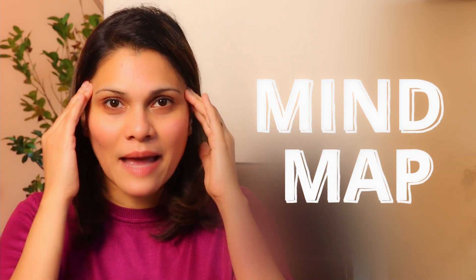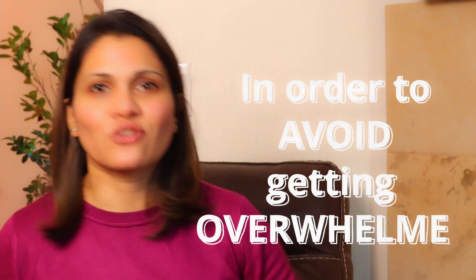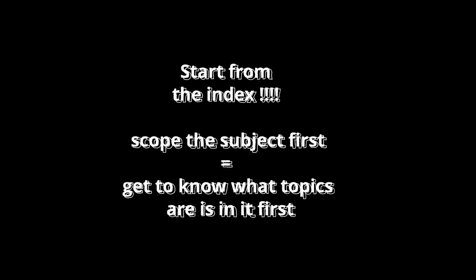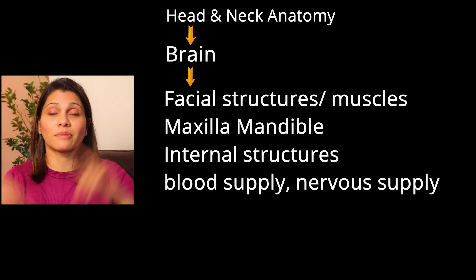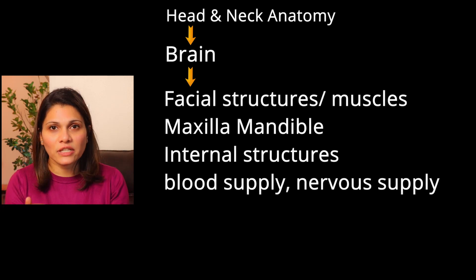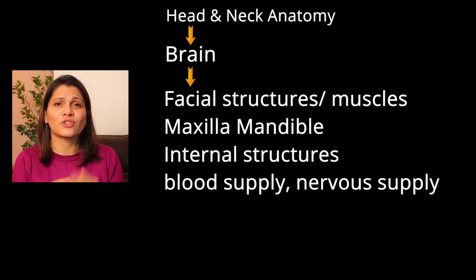Instead, let me show you how to build a mind map so that everything is in your brain and not just on your notes. When you start reading a new subject, don't just jump straight into the page — it can get overwhelming. Start from the index. For example, if it's the anatomy of the head and neck, identify all the topics: the brain, facial structures, maxilla, mandible, internal structures, blood supply, nervous supply. Identify everything in there and then go inside. You have to peel the onion little by little.